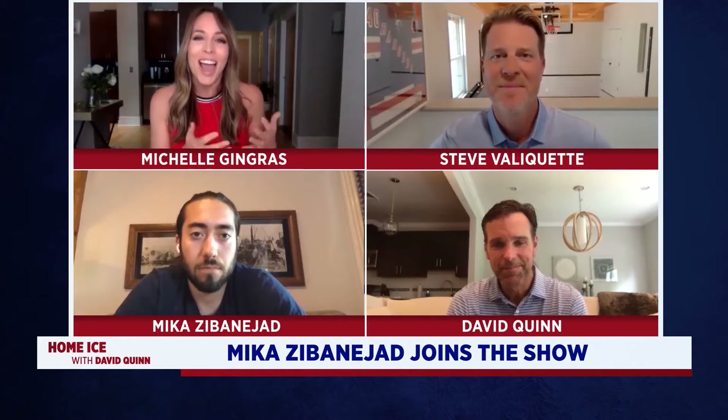Mika's dynamic skill set was obviously on full display there, showcasing those five goals. And now we're lucky enough to actually have Mika joining us from Sweden. Mika, thank you so much for being with us today. Thanks for having me.